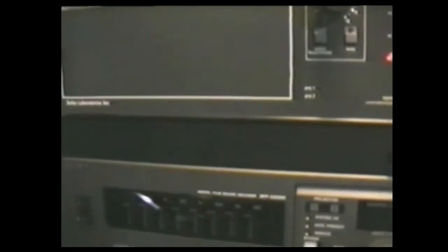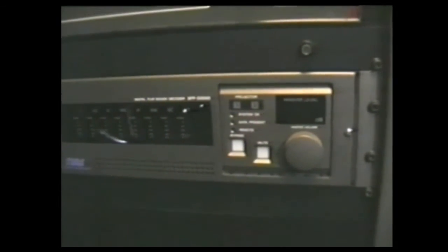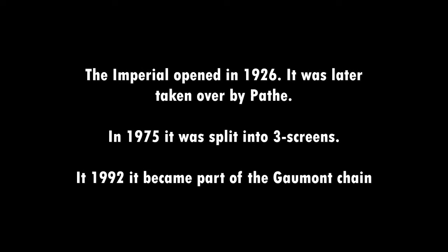On this projector they have Sony SDDS Digital, a CP65, and there's the Sony SDDS. And QSC power amplifiers — thank you guys.